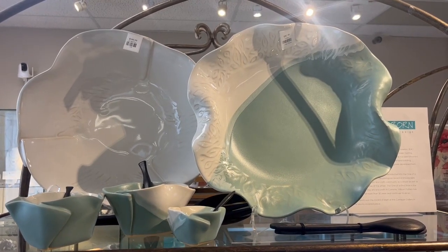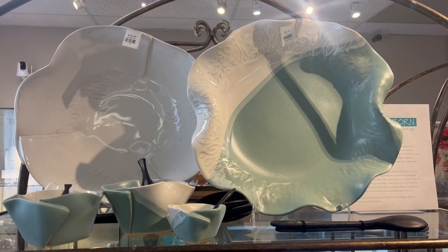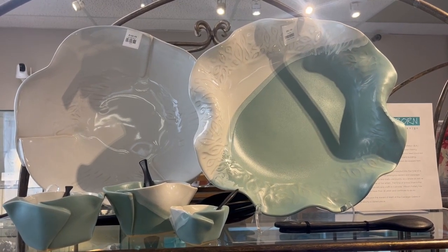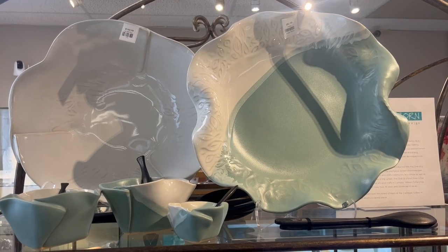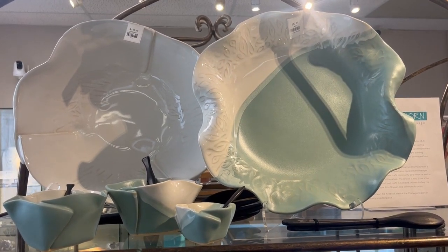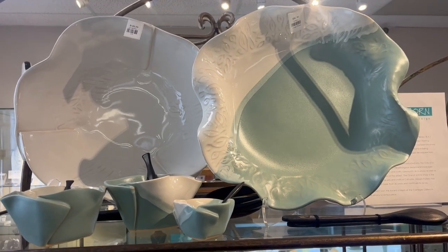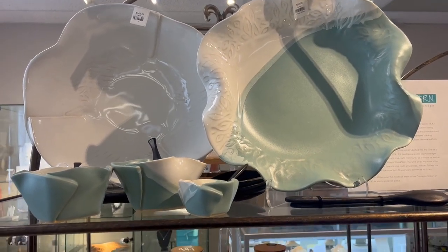Hi everyone, it's Rachel here at Lasting Impressions Gifts in Manitick. Today I just wanted to share that we have received our latest order from Hilborn Pottery. Hilborn Pottery is amazing — it's beautifully created and crafted in Ontario, and they make some amazing pieces, so we have a new order in stock.